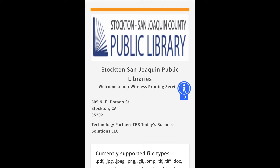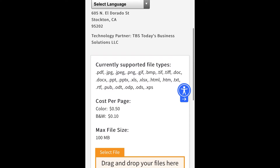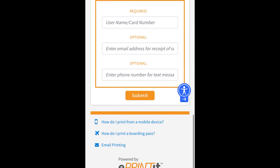Our wireless printing service is also available. Simply choose the documents you would like to print either through our website or email, and we'll have them ready for your curbside pickup. Printing is currently limited to 10 pages.